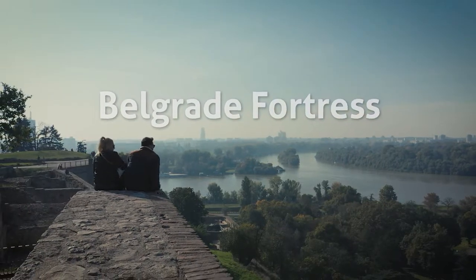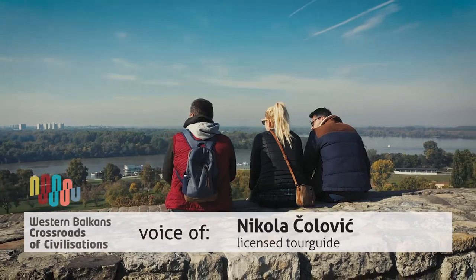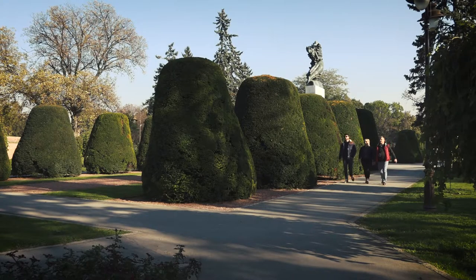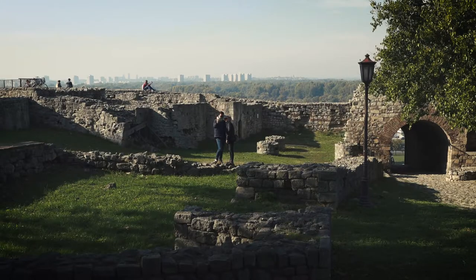Welcome to Belgrade Fortress. Belgrade Fortress is placed on the confluence of the River Sava and Danube, in between Old City Belgrade and New Belgrade.